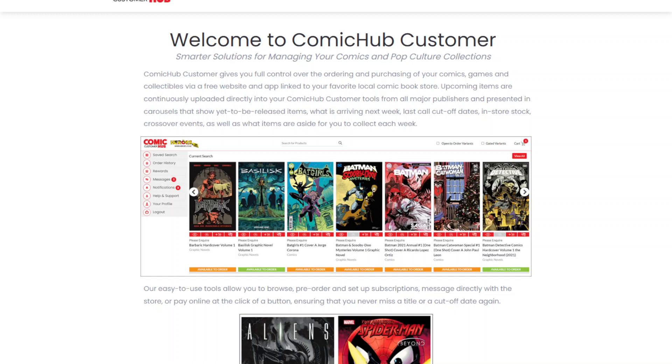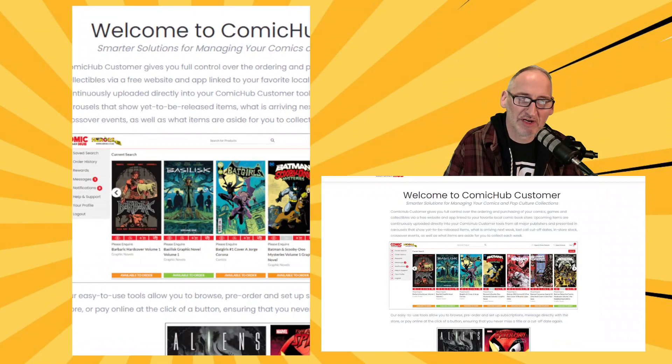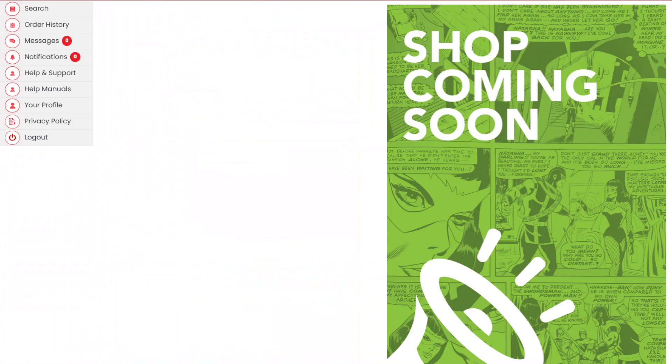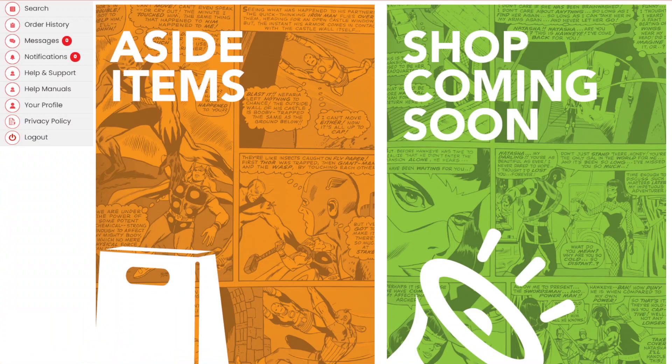I will be using Comic Hub today to show you items from this week's last call for confirmed orders. Once you sign into Comic Hub, you'll see the following banners: Aside Items and Shop Coming Soon. Aside Items is everything that is in store for you, waiting for you to pay for and pick up. Click through Shop Coming Soon and you see all of the carousels we will be looking at today.